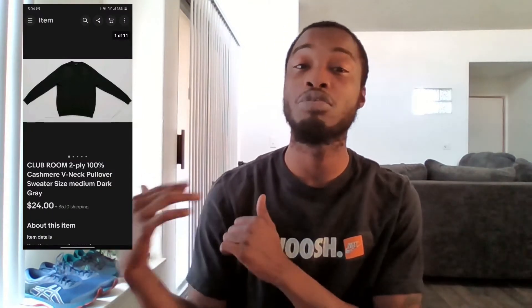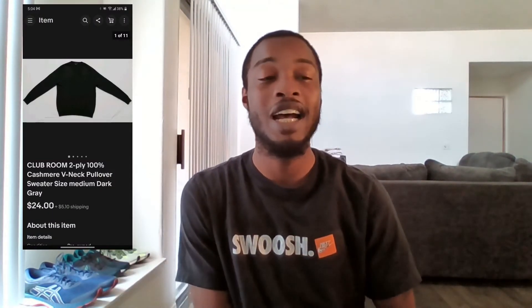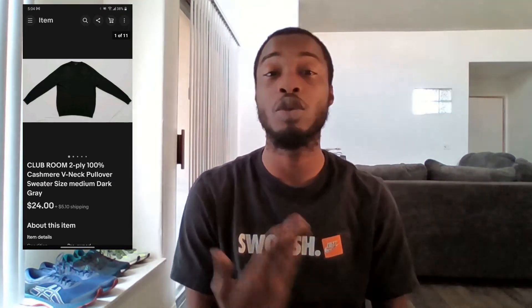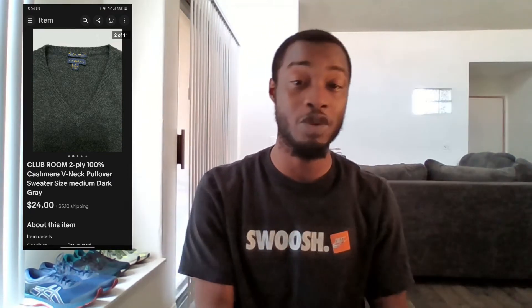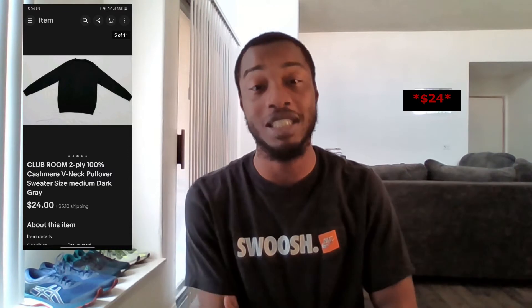Item number five is this Clubroom 100% cashmere sweater. Generally Clubroom isn't a brand you'd source for, but cashmere definitely is. If you come across an item whose fabric feels weird or special, check the care tag to see what type of fabric it is, because some fabrics are worth a lot more than others — and cashmere is definitely one of them. I actually bought this sweater on Mercari for $10 free shipping, then sold it on eBay for $24.50 plus shipping.